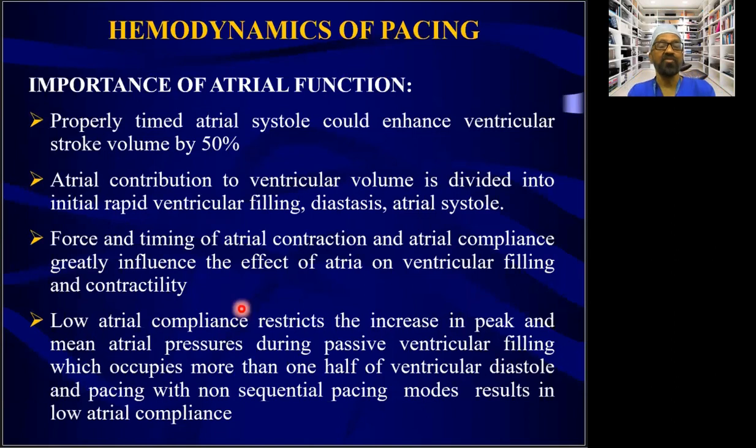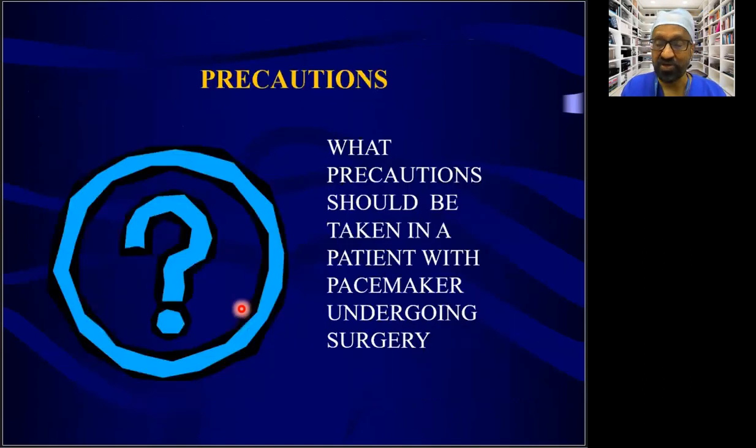Regarding hemodynamic effects of pacing: properly timed atrial systole enhances ventricular stroke volume by up to 50%. This is especially important in patients with poor LV compliance, where atrial systole is a critical component for LV filling, improving ventricular filling and stroke volume by as much as 50%.